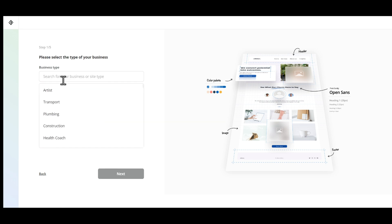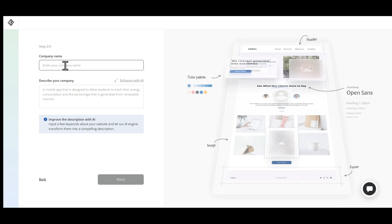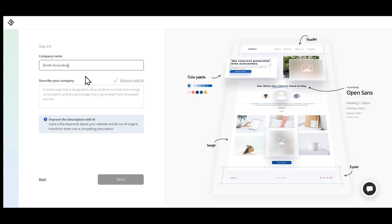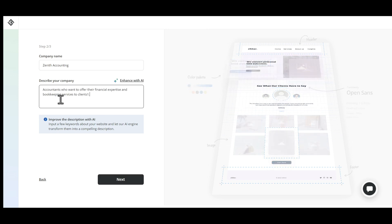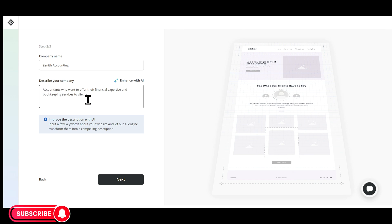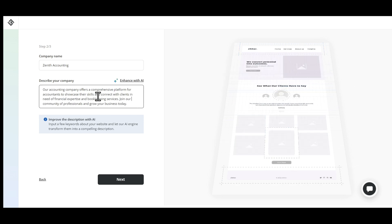Here we have to select our business type. Choose the one that is relevant to your business. I'll select the business type as accounting and click on Next. Now we have to give some information about our company so that the AI can create a perfect website that matches our need. Let's give the company name as Zenith Accounting. I'm going to describe the company in a few words: accountants who want to offer their financial expertise and bookkeeping services to clients. It doesn't have to be perfect — just type in anything in your own words and then click on Enhance with AI, and the AI will transform our text to a better description.